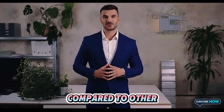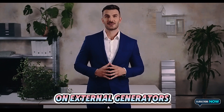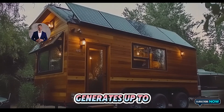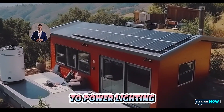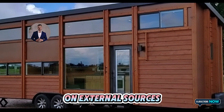This is a major leap forward compared to other tiny house models like the Escape Vista, which often rely on external generators for off-grid living. Tesla's solar system generates up to three kilowatts of energy daily, more than enough to power lighting, appliances, and HVAC systems with minimal reliance on external sources.